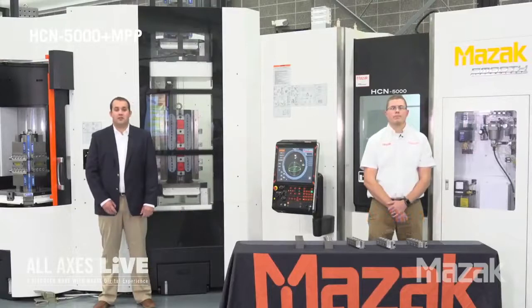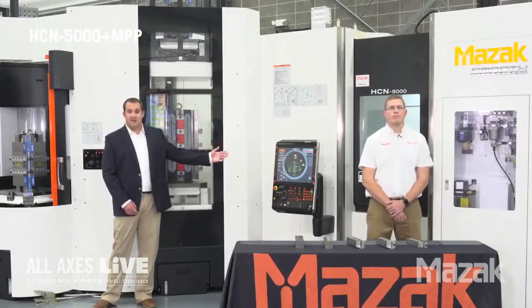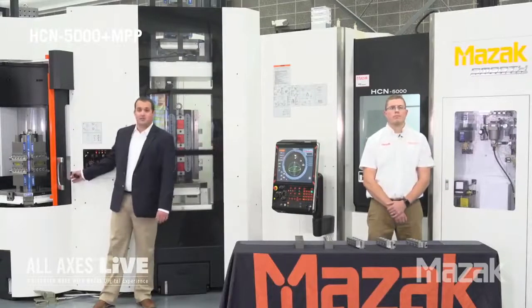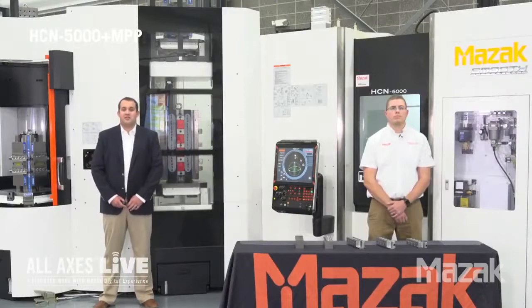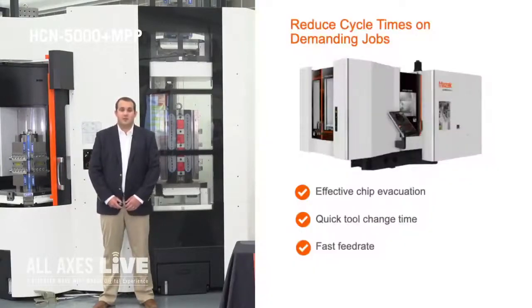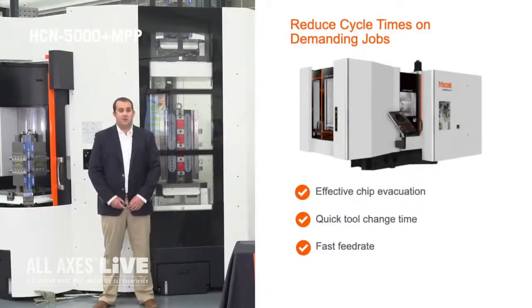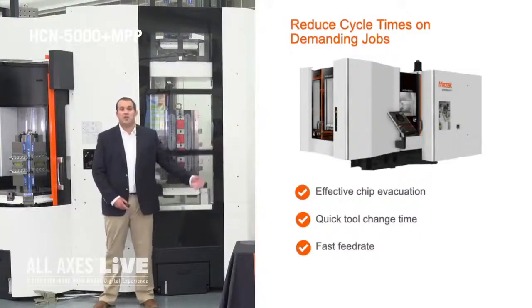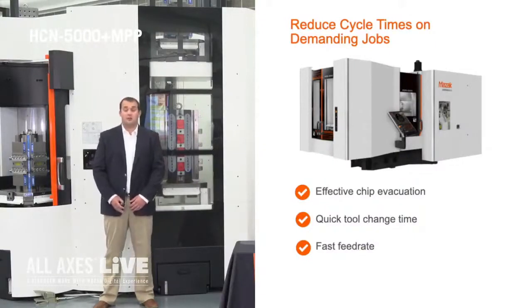First we'd like to start off and explain a little bit more about our HCN 5000 behind us along with our multi pallet pool system or MPP system. We'll start off by discussing a few of the benefits to a horizontal machining center. One of the biggest benefits we see is effective chip evacuation. When you're using a horizontal platform it's a lot easier for the chips to use gravity to fall and you don't have to worry about machining over chips like you do on a vertical machining center.